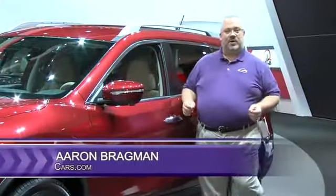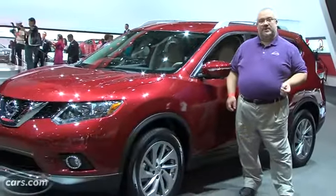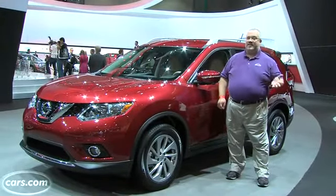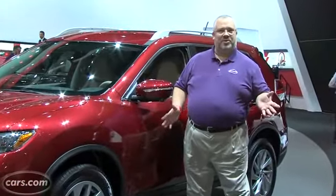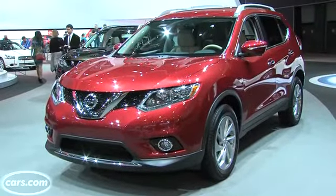I'm Aaron Bragman for Cars.com here at the 2013 Los Angeles Auto Show. Next to me is the 2014 Nissan Rogue, Nissan's brand new compact SUV meant to take on the Toyota RAV4 and Honda CR-V. You may have seen my review on Cars.com, but we thought this is a great opportunity to show you some of the finer points of Nissan's new compact SUV, so let's have a look.